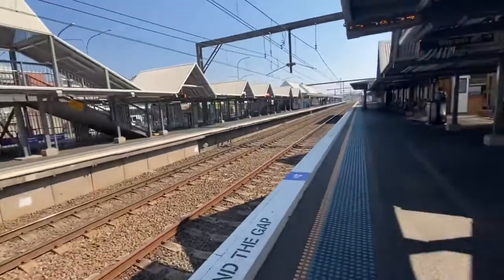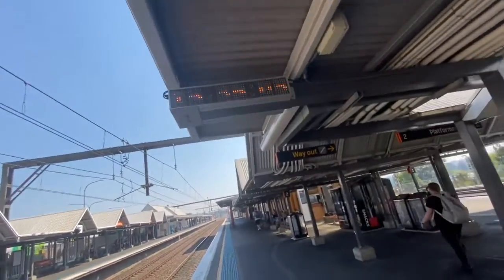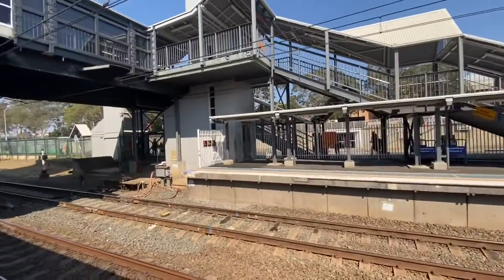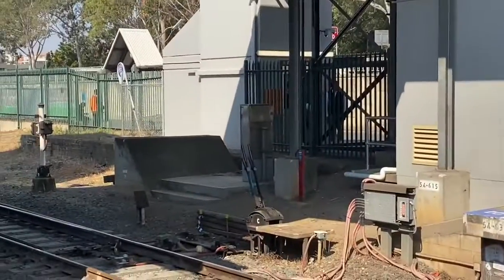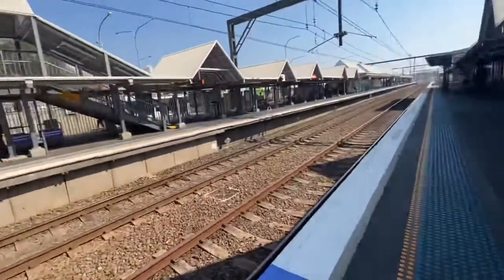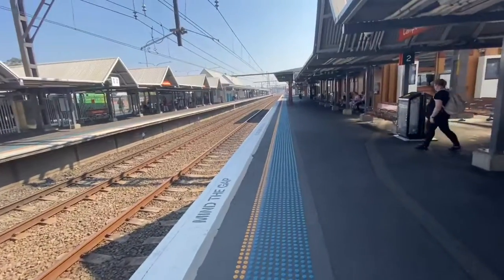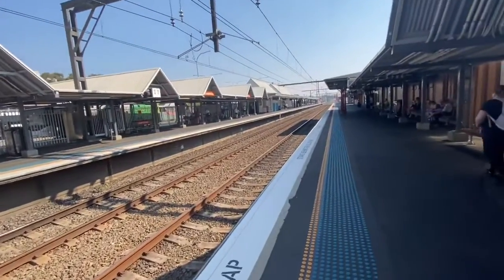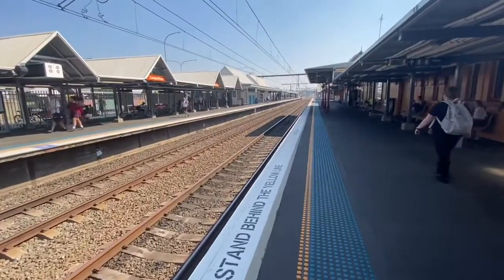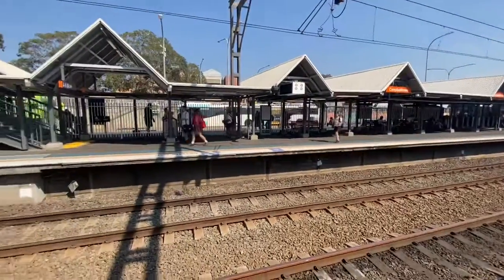Just a slight pan around Campbelltown station — currently the time is 3:35. As you can see, there's the old ride stand on platform number four. We've got most of our servers, and there's a lot of buses going out through here.